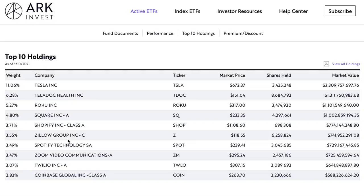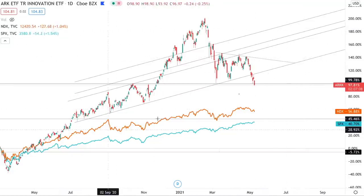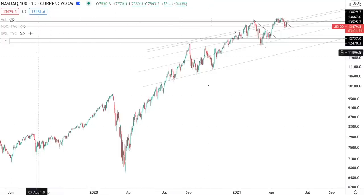The top holdings of this ARK Invest ETF do not make up a huge portion of the S&P 500, so it doesn't have that much of an impact when it drops. What it will impact is the retail community that's been heavily invested in these stocks. At GameOfTrades.net, we strive to help retail investors stay away from overhyped markets and identify actual opportunities likely to outperform significantly, applying the right type of diversification by talking about our convictions across asset classes — not just a few overhyped stocks.